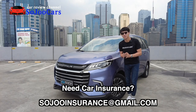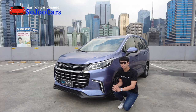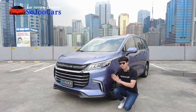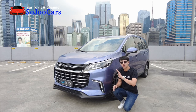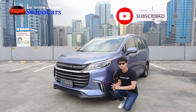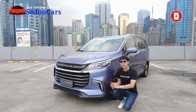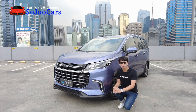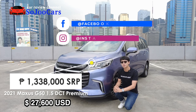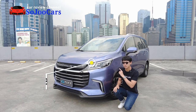Annyeong everyone! This is Ju from Soulju Cars and today I will be reviewing the Maxus G50 1.5 liter turbocharged gasoline engine premium variant. This is the top of the line out of the four variants you can find in the Maxus G50 lineup. If you haven't subscribed to the channel please do consider subscribing. This one costs 1,338,000 pesos SRP.